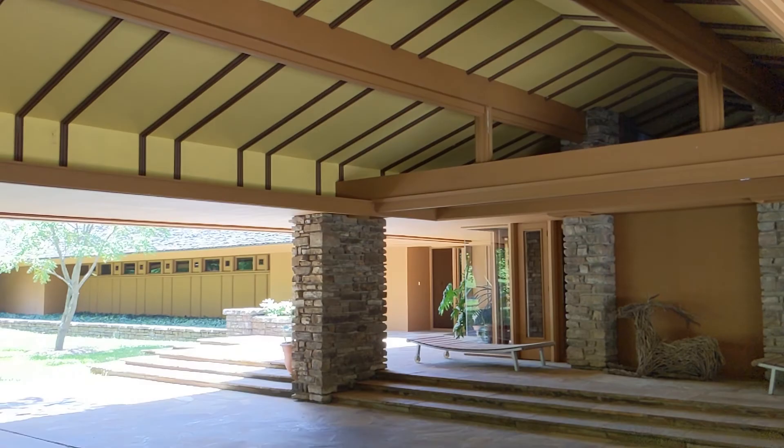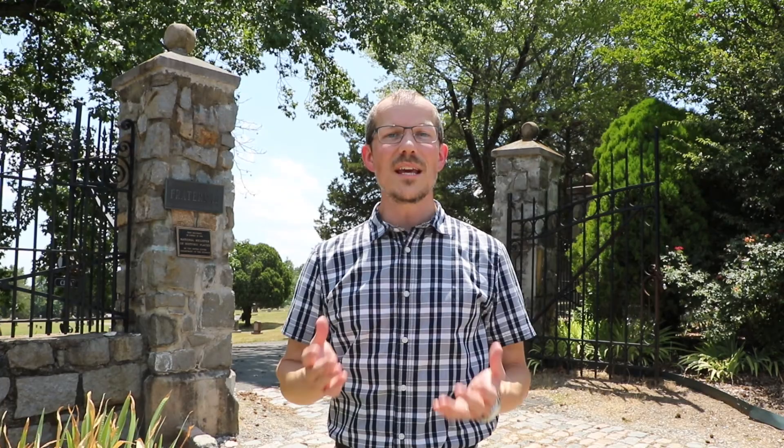I hope you've enjoyed this tour of the Faubus house in Huntsville. Now I want to invite you to join us in person for next month's Sandwiching and History tour in Little Rock at the fraternal section of the Oakland and Fraternal Cemetery. The Fraternal Cemetery is a historic African-American cemetery and we will meet here at noon on August 5th, Friday. Please join us — we look forward to seeing you.